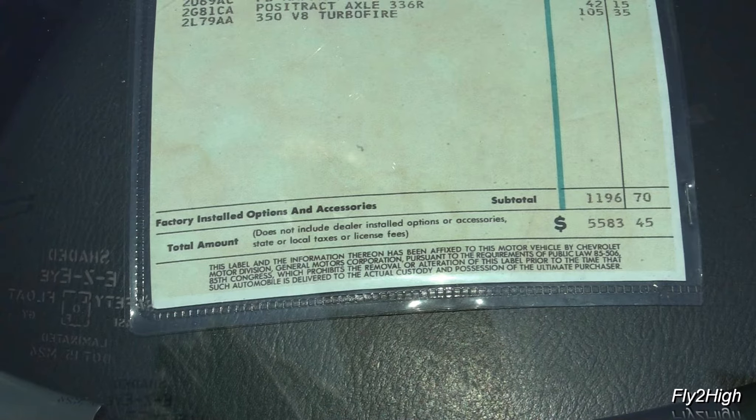The mid-'50s Chevys are well represented here today. This one is a 1957 four-door Bel Air; next door is a '57 Ford Fairlane. Here's a '55 Chevy two-door with a nice looking paint scheme.